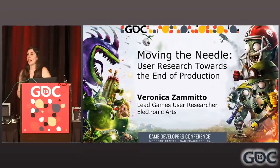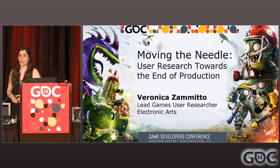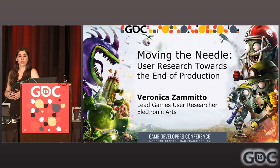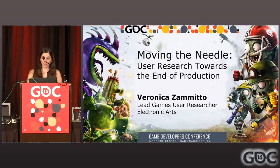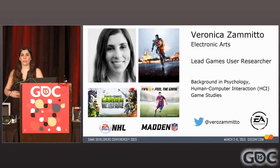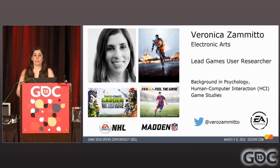Hello everyone. Welcome to my talk called Moving the Needle in User Research Toward the End of Production. We're going to be covering today a case study in PVZ Garden Warfare. Just to get to know each other a little bit, I'll do my part — my name is Veronica Zemito, and I'm a lead researcher at Electronic Arts.